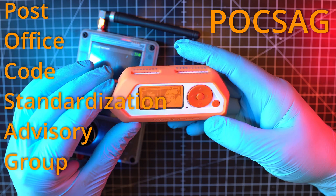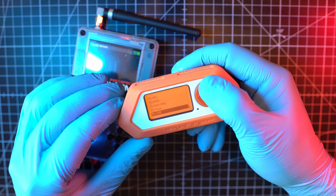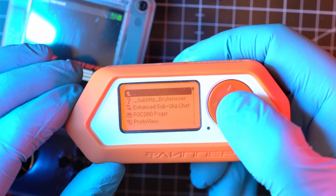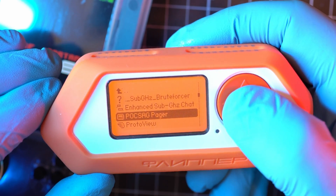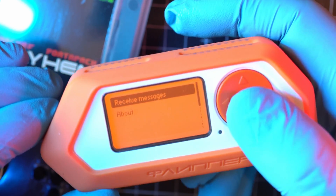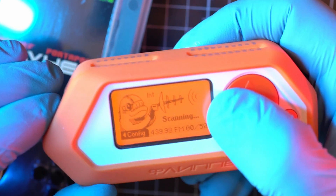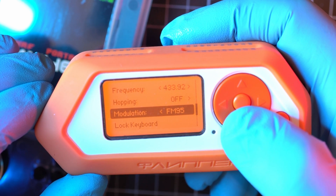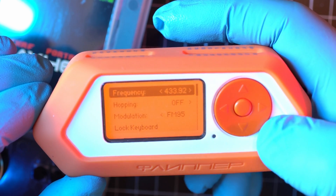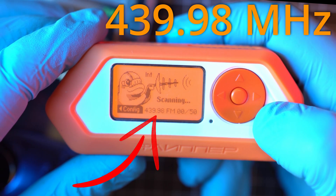POGSEC stands for Post Office Code Standardization Advisory Group — what a great name. Go to Apps, then Sub-Gigahertz, and POGSEC Pager. A pager is a device from the 90s used for messaging. To receive messages, you can configure frequency, hopping, and modulation, with a default frequency of 439.98 MHz.